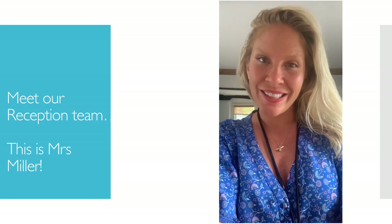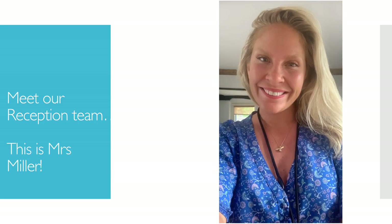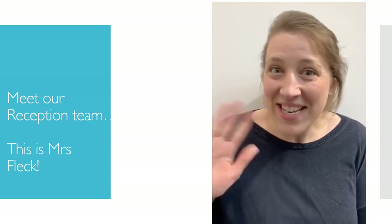Hello, I'm Mrs. Miller. Hello, I'm Mrs. Fleck and in September I'm going to be teaching in Birch class with Mrs. Day. I can't wait to meet you all.